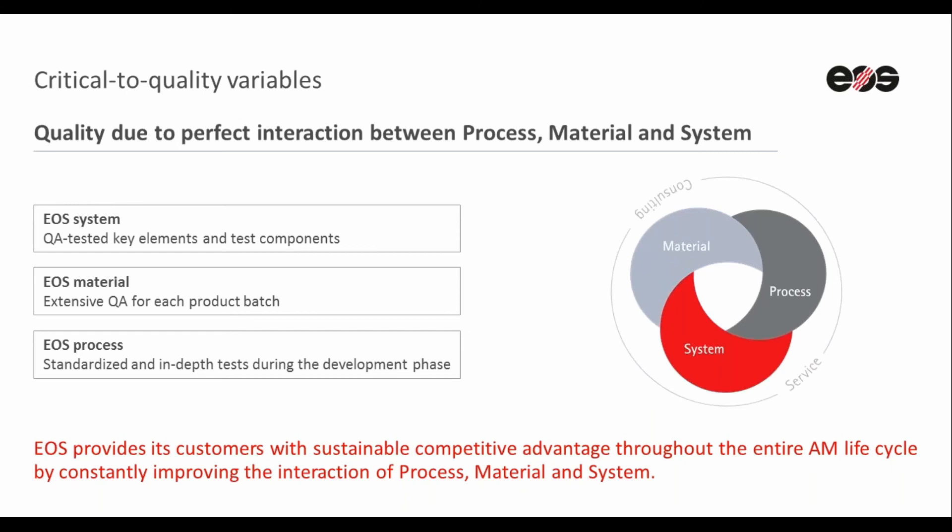The EOS quality triangle and validated material processes have helped many customers jumpstart their AM journey in known industry applications over the years. We hope that with our extensive QA procedures, we can give you the additional confidence to take the first step towards AM adoption for production with EOS.